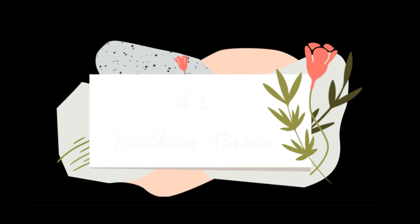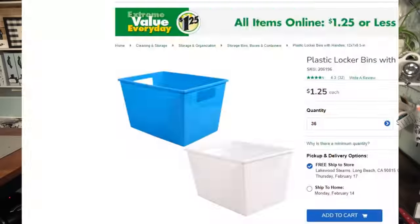Item number one: locker bins from the Dollar Tree. I love these — every time I see them I snag them. White is my favorite color just because they go with everything, but they come in so many different fun colors now. The reason I like these is they fit on almost every single shelf. They're a little bit longer, so you can set them on a shallow shelf, but if you have a shelf that's just a little bit longer, these fit great. They're big enough to store a lot of items inside but small enough to fit on every standard shelf — bathrooms, kitchens, linen closets, bookcases.